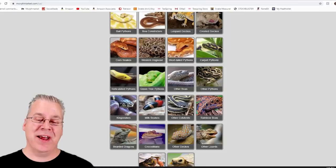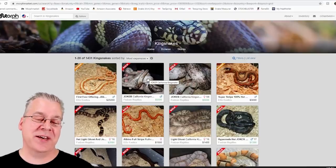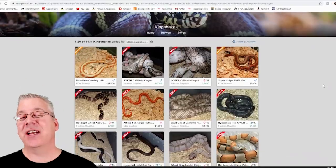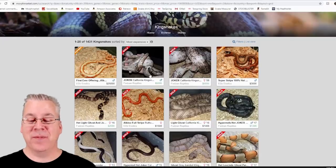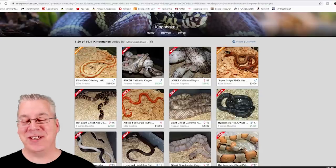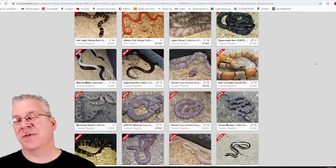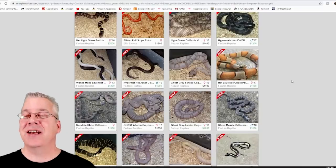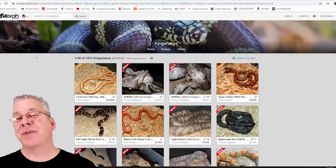For example, I clicked on the king snakes category and found over 1,400 king snakes sold and for sale. You can sort from high to low price — some king snakes are selling for up to $5,000. I like to look at both sold and for-sale listings to understand what's being produced, even if it's not available this year, so I can look for something similar in future seasons.